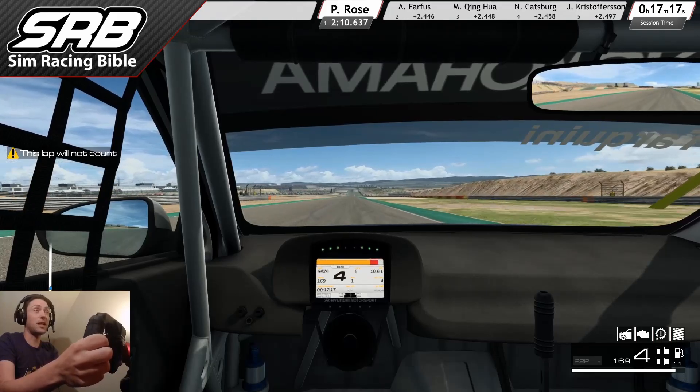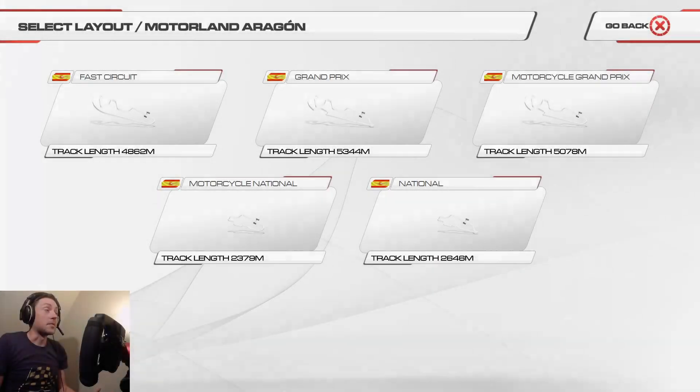Let's have a look at some of these other circuit layouts. Here are the five circuit layouts available. We've tried the Grand Prix circuit. There's the Motorcycle Grand Prix circuit which cuts off that really tight hairpin at the end and has a very fast long uphill left-hander. And there's a Fast circuit as well which sounds quite intriguing — instead of having that infield section after the long uphill left, you go flat out around the left and straight down the straight, with the motorcycle ending to the circuit. And there are a couple of shorter national circuits as well. Let's try the fast circuit first.